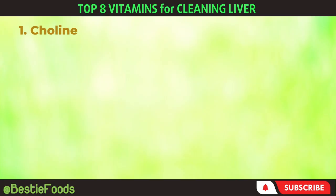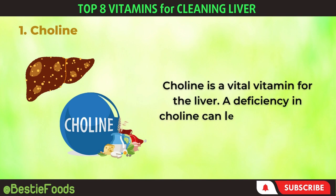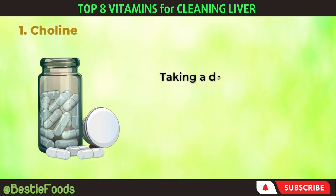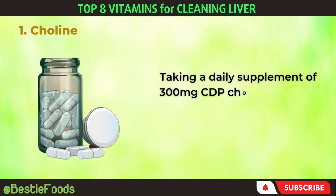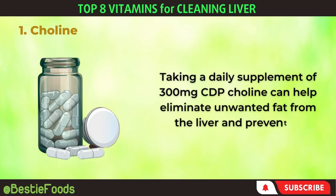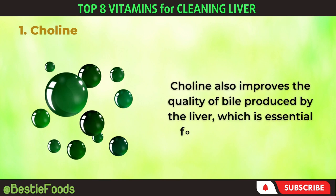1. Choline. Choline is a vital vitamin for the liver. A deficiency in choline can lead to fatty liver disease and muscle damage. Taking a daily supplement of 300 mg CDP choline can help eliminate unwanted fat from the liver and prevent or reverse fatty liver disease. Choline also improves the quality of bile produced by the liver, which is essential for breaking down fat.